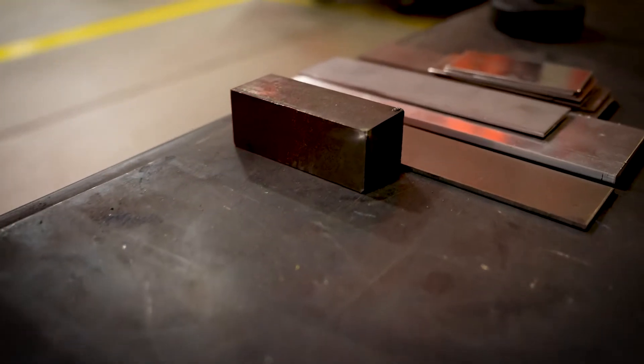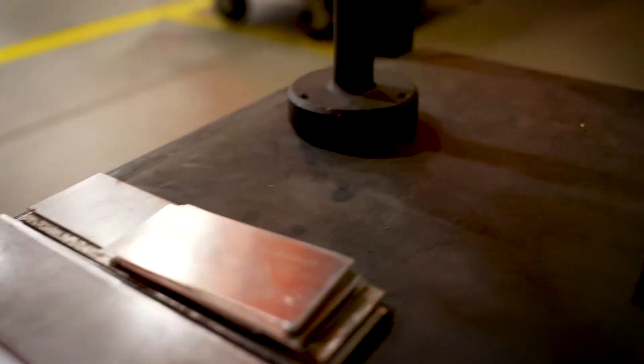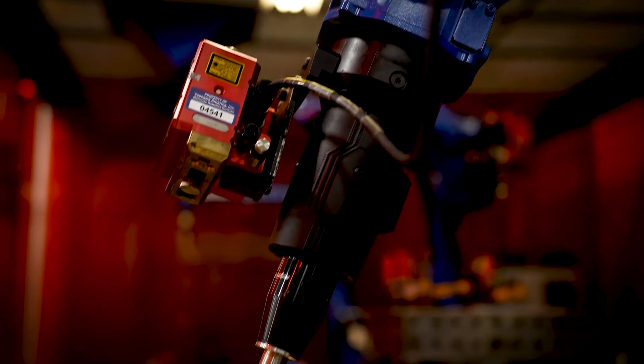We're typically welding steel, welding aluminum, a little bit of stainless steel, a little bit of copper. All those materials have different physical behaviors from each other. With welding in general, what we're trying to do is melt two pieces of metal together.